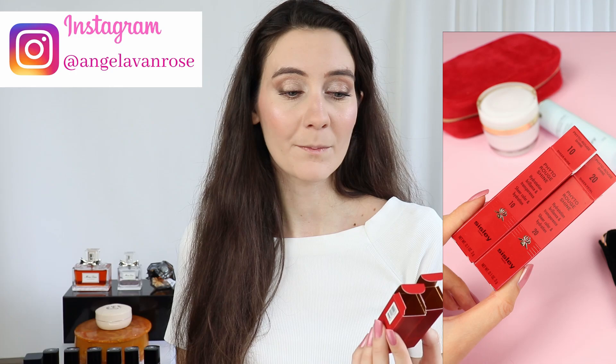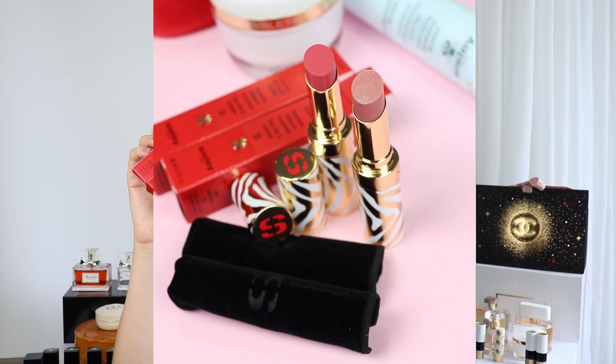Hey guys, welcome to this video. Thank you so much for joining me. Today I'm going to be talking about the new Sisley Fito Rouge Shine Lipsticks. I have two colors: number 10 Sheer Nude and number 20 Sheer Petal.